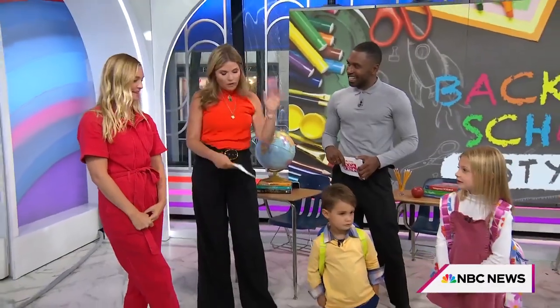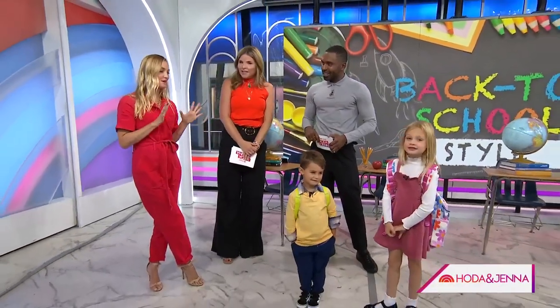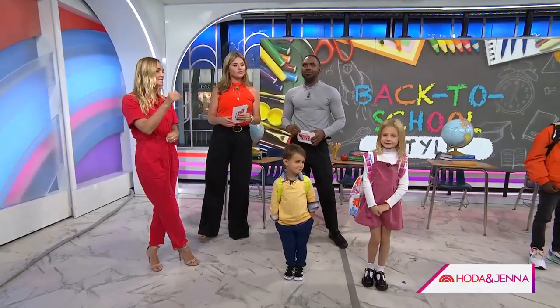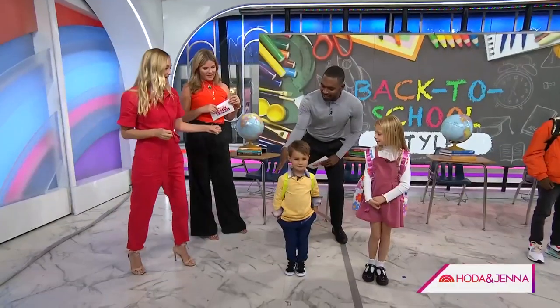Hi, Jasmine. This is a big day because we've got your adorable kids, Iowa and Teddy, and we're going with classics here. So these are your closet staples — all of the pieces that can transition from season to season, the ones that you want to add and mix with all the other trendier pieces.